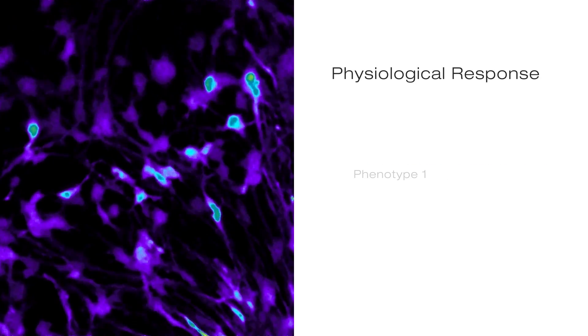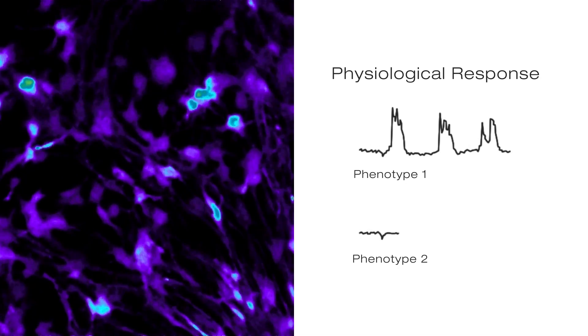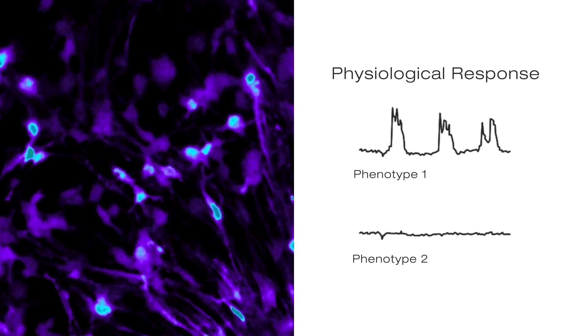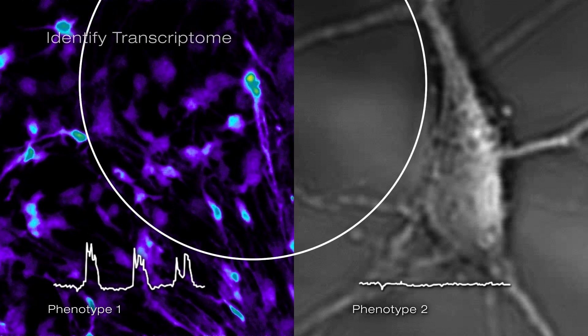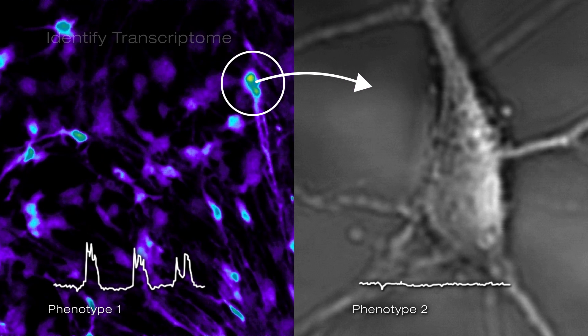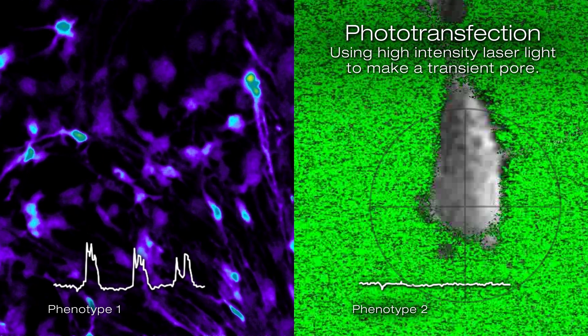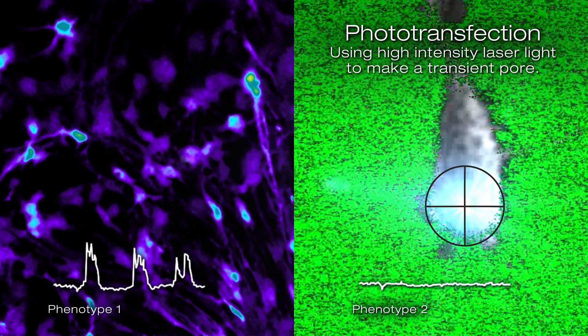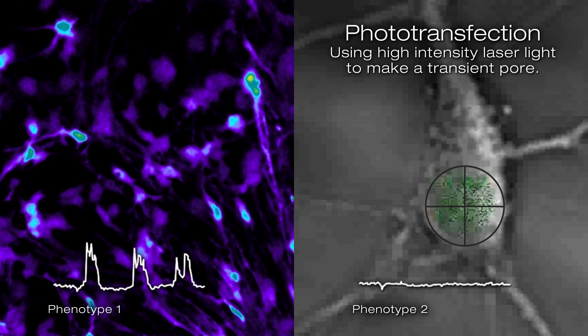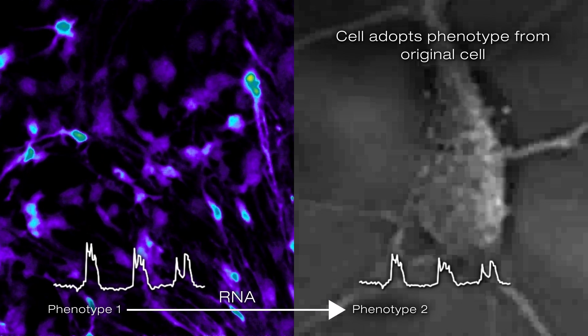Even within the same culture system, cells show different physiological responses. But once we obtain the transcriptomics information, we can understand why they are different. Once we identify specific gene sets, we can actually introduce those transcriptomes into cells instead of modifying the entire genome. We came up with phototransfection, which uses high-intensity laser light to create transient pores in the cell. Once we introduce this small hole, you can see in the middle the cell will increase in signal because green dyes are entering — immediately and transiently changing the cell from one type to another.